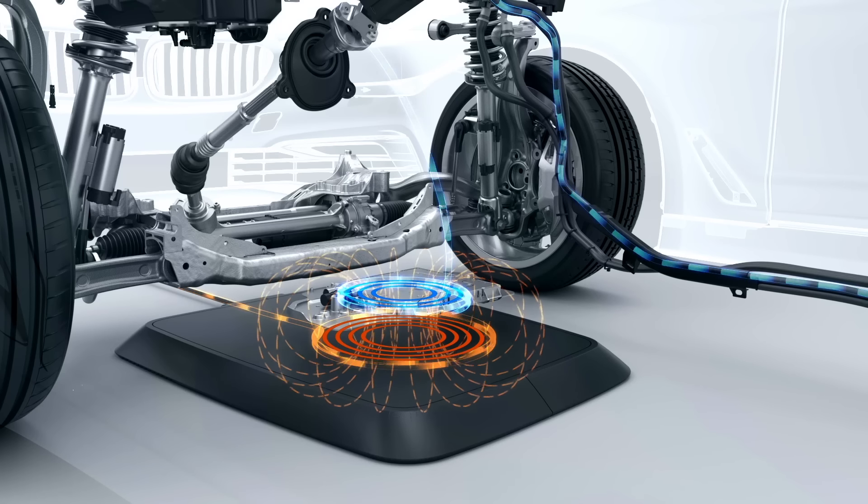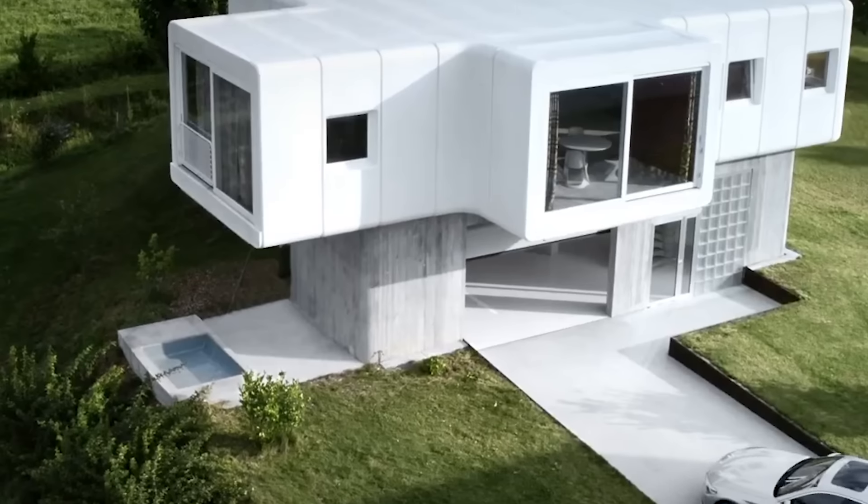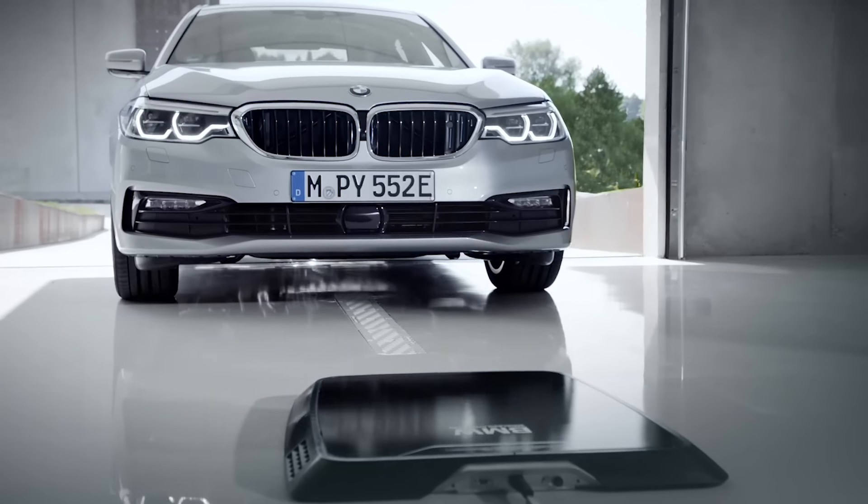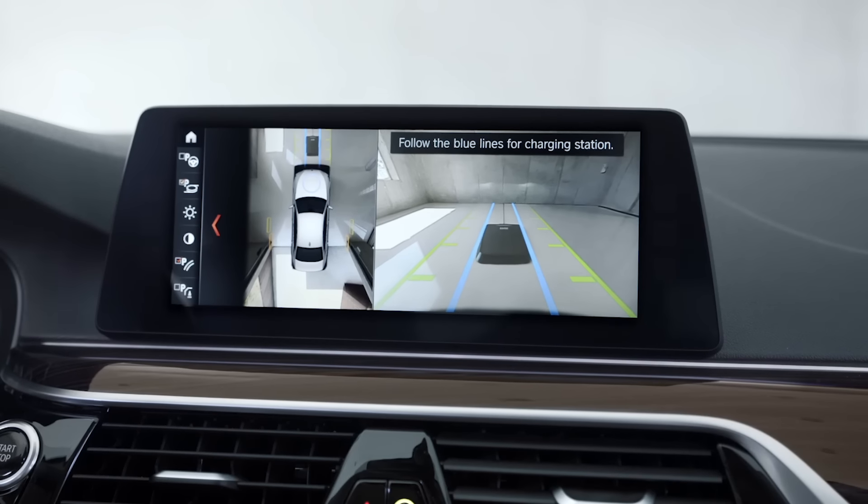On the parking space is a base pad connected to a power source. Inductive charging starts as the car parks over the pad, so the driver can get in and go without having to deal with any cords or plugs.